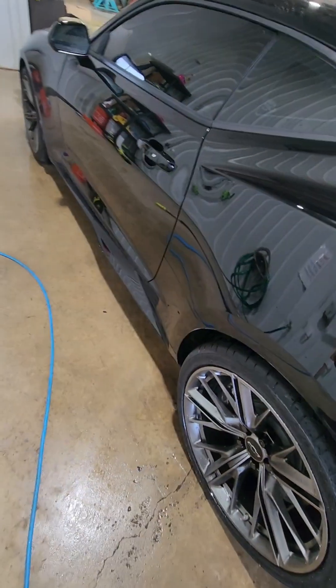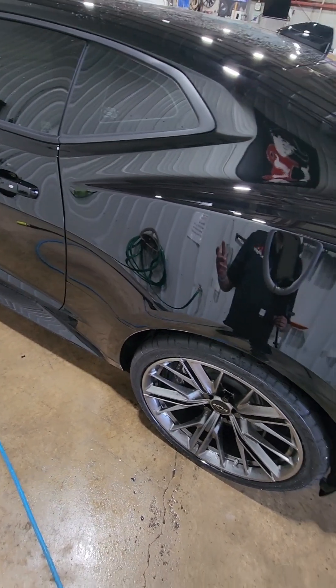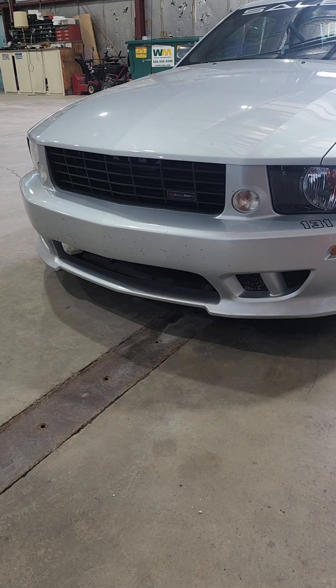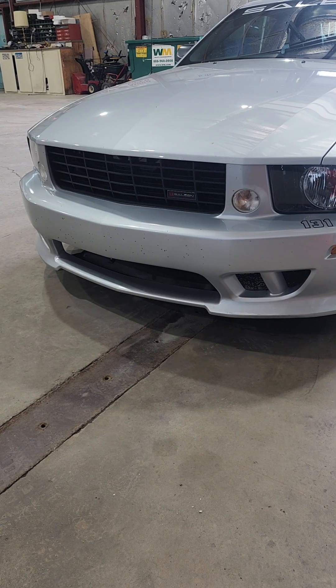Now we're going to see how this Mustang performs when I put it through the same test, which is going to determine how good the ceramic coat is or whether or not the ceramic coating was even done to the vehicle. This is the Mustang in question — the customer said he paid somebody $1,200 to ceramic coat this vehicle. When I put water on it, it does act like it has some hydrophobic properties, but it doesn't really act like it's ceramic coated. These bugs up here on the front bumper — if this vehicle is ceramic coated, those should come off with ease with the pressure washer, so that's test number one.